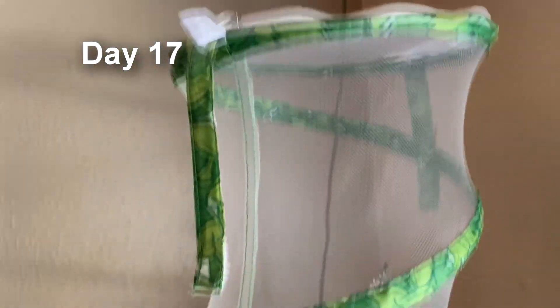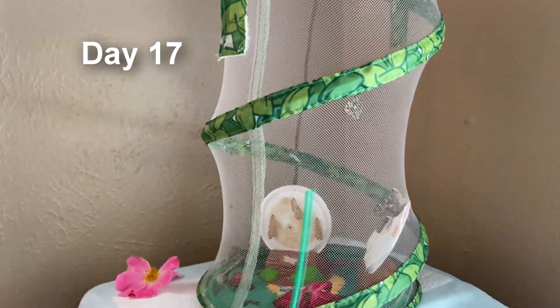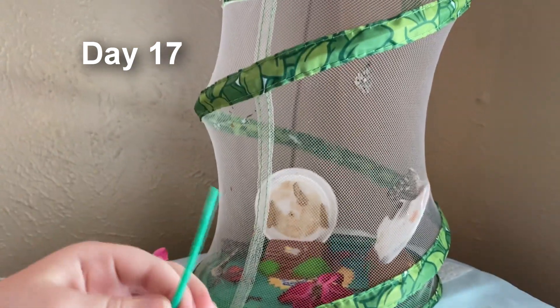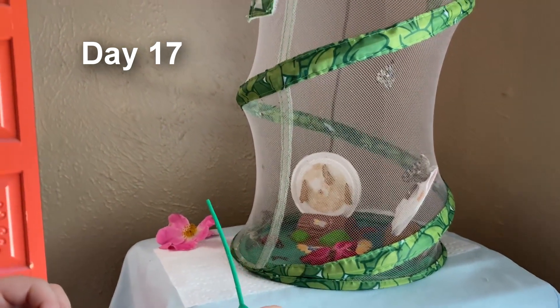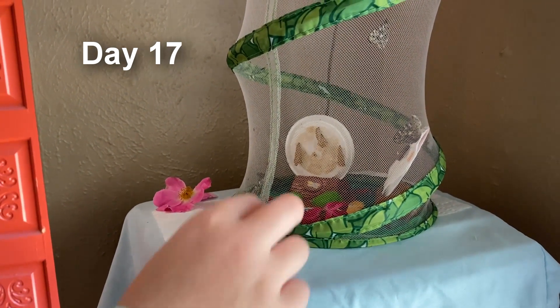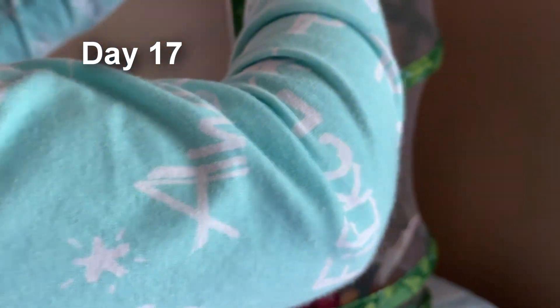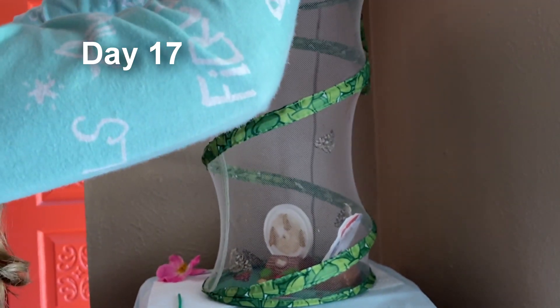I'm going to take the lid and the whole thing out since they're done with their butterfly business, then take the flower out and replace it with a new one. We mixed sugar and water together and put it in a little bowl, and we have a little dropper tool to put it on the flower petals. We have to be careful so they don't fly out. One just came out this morning, making a total of four butterflies.